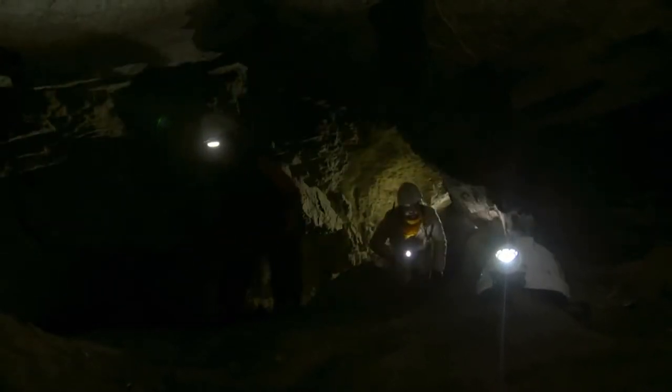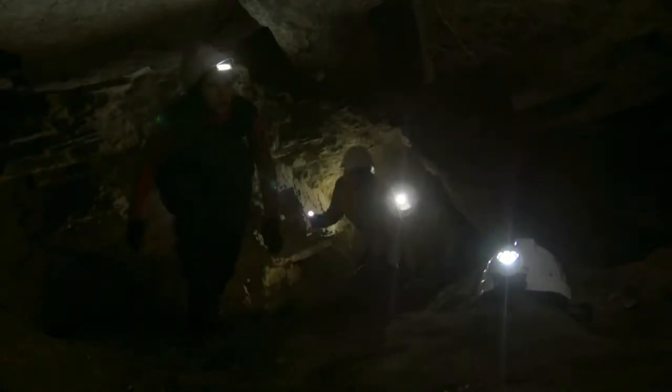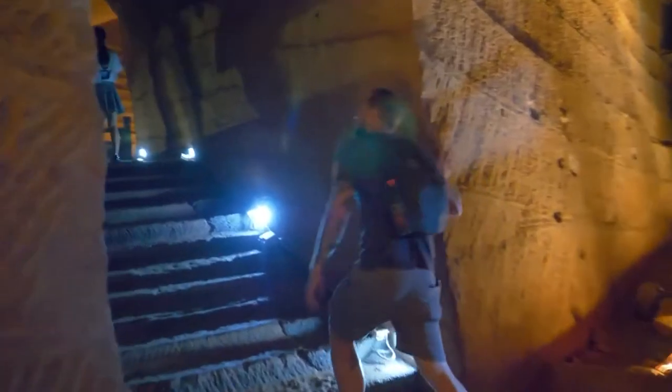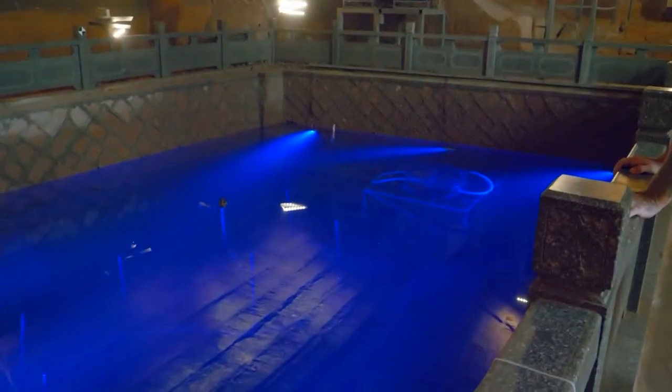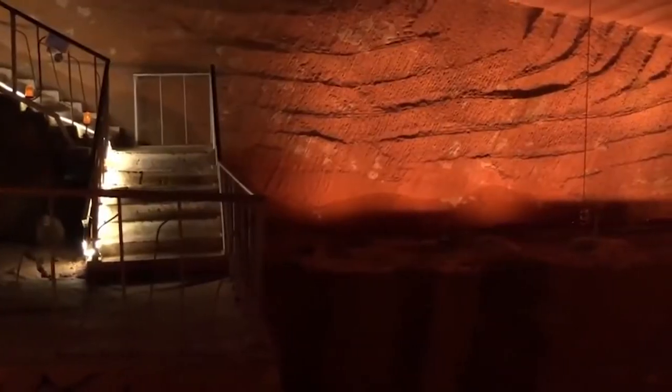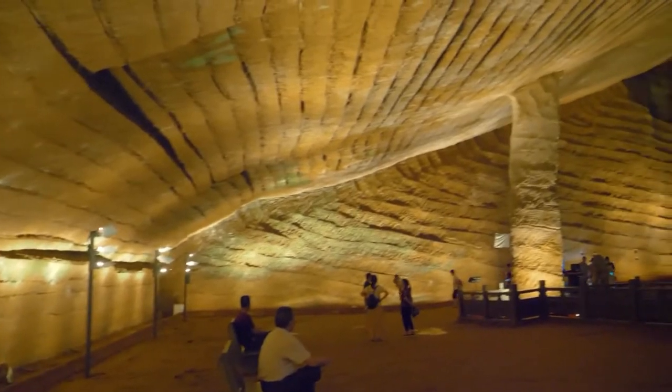And get this — experts estimate that during excavation, over 1,000,000 cubic meters, that's 35,314,000 cubic feet, of rock was removed. That is an unbelievable amount of rock. The caves also have drains, stone stairs, and pools, and they're all made according to one design.